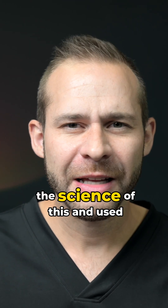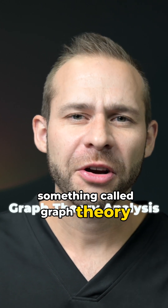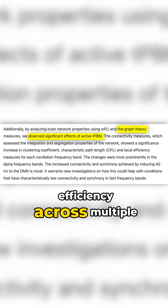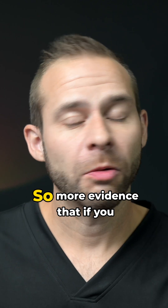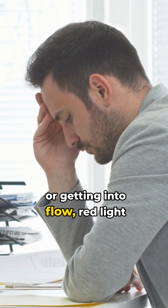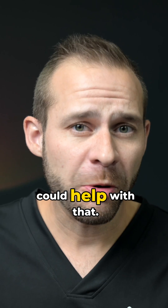They really geeked out on the science of this and used something called graph theory analysis to show that there was improved integration and efficiency across multiple different brain regions. So more evidence that if you struggle with things like mind wandering, mental fatigue, or getting into flow, red light could help with that.